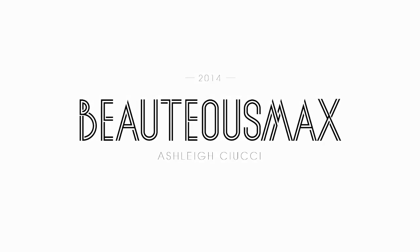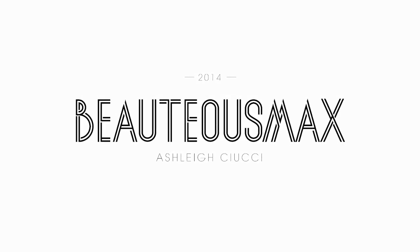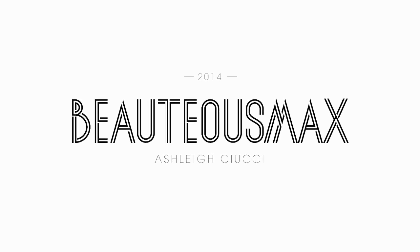Hi, this is Ashley and you're watching Beauteous Max. Today it's all about my favorite fall winter nail trends for 2014.